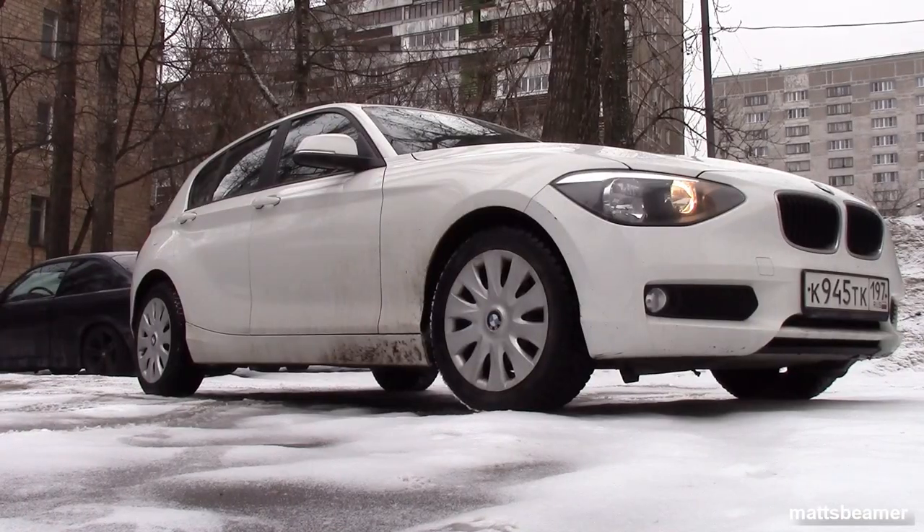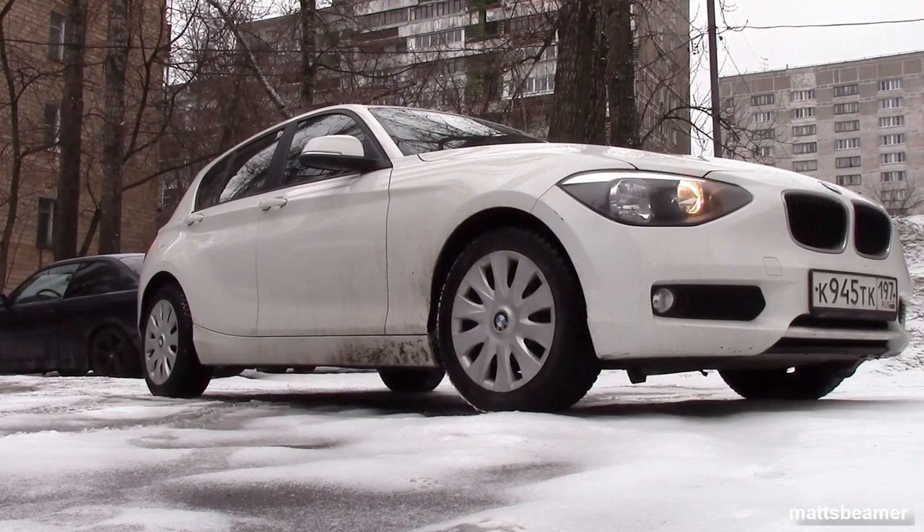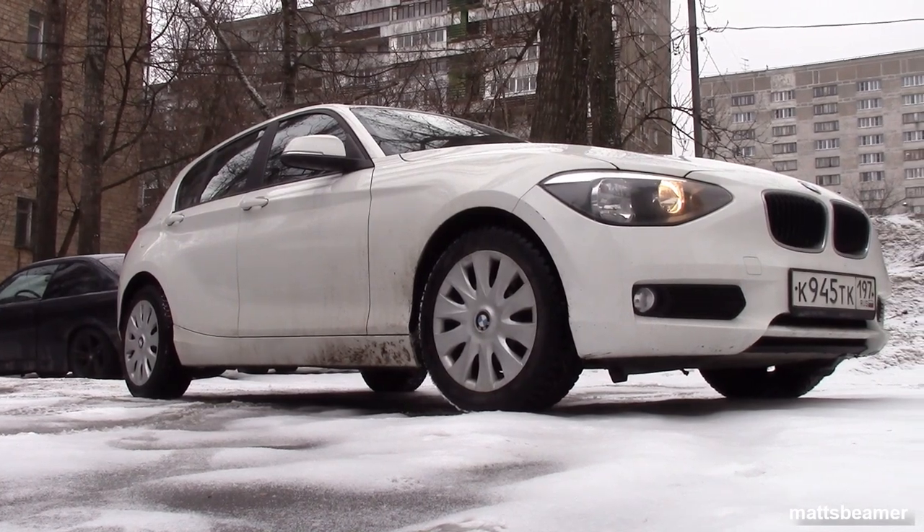Hello guys and welcome to Nuts Beamer. Today I'm going to be talking about a car which is usually on my channel, and that car is the F20 F21 BMW 1 Series.